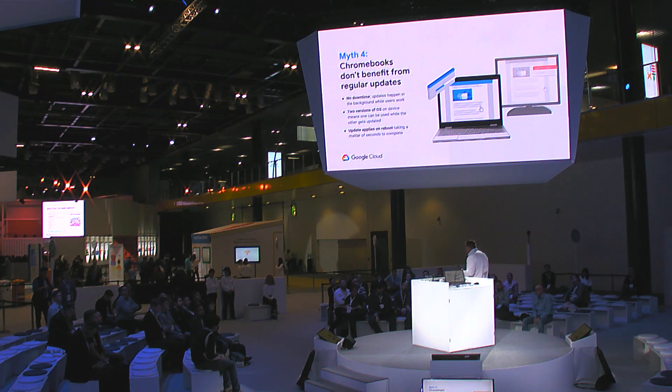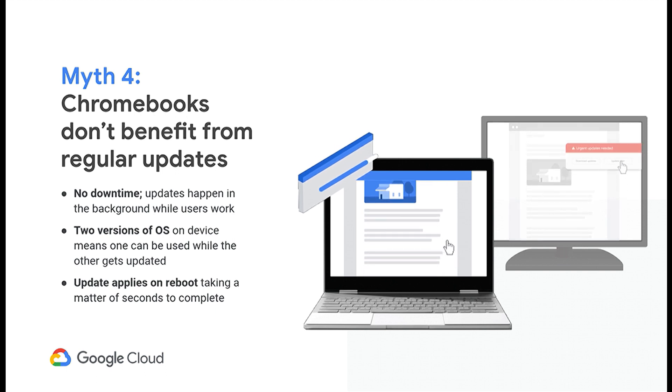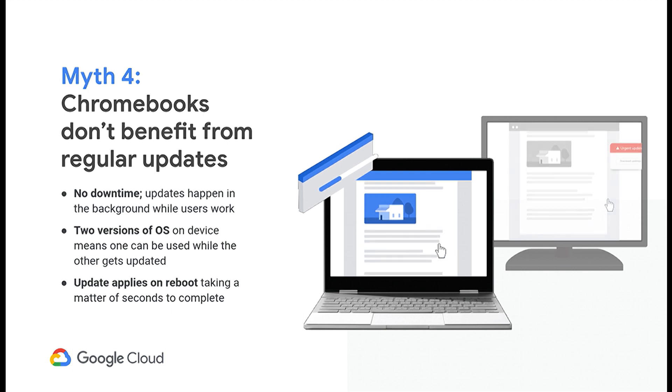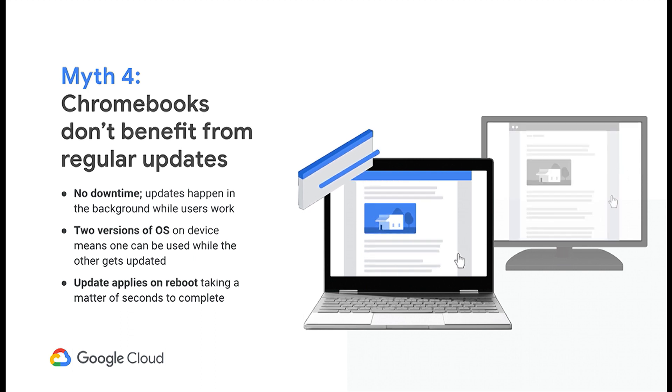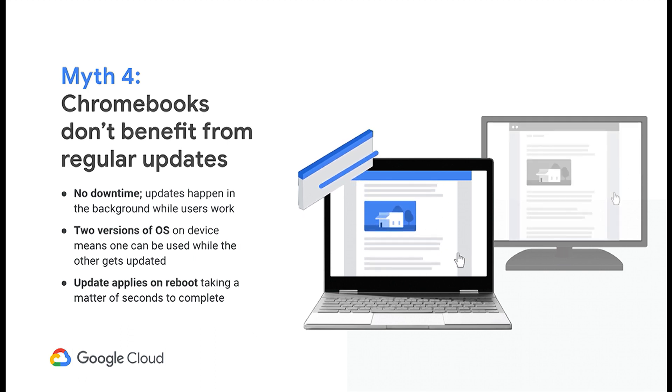Myth number four is really around updates. Imagine if your end users, or yourselves as individual users, just didn't have to worry about updates. Imagine if there was no prompt to update like you have on iOS or Microsoft. It just happened in the background - when you turned your machine on, you knew it was updated to the latest release from Google. That's how Chromebooks really work. Every six weeks, we produce an upgrade to the operating system itself, and we security patch more frequently depending on when that's needed. No downtime, makes you a lot more productive.